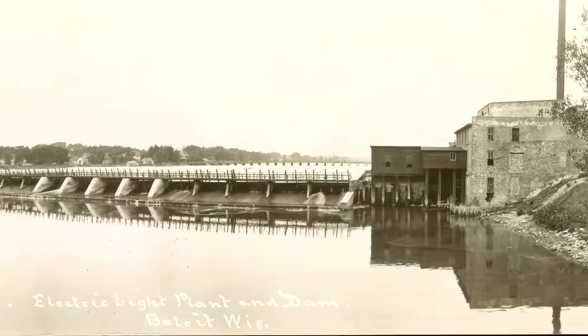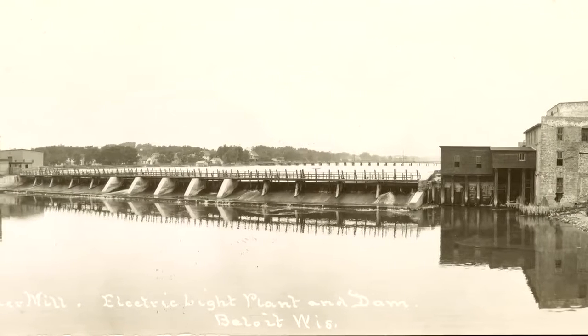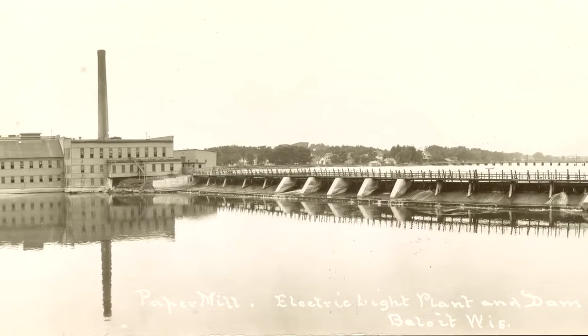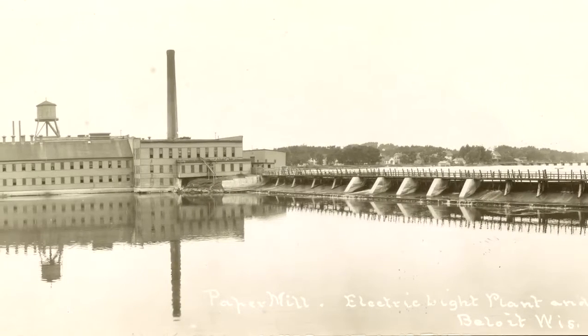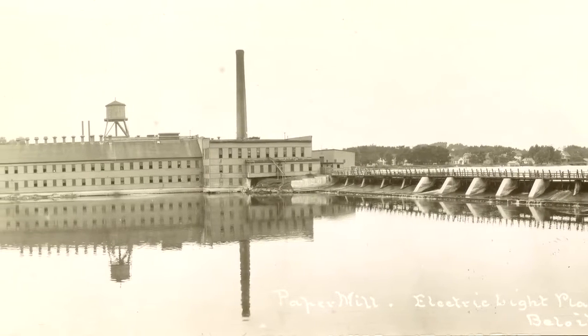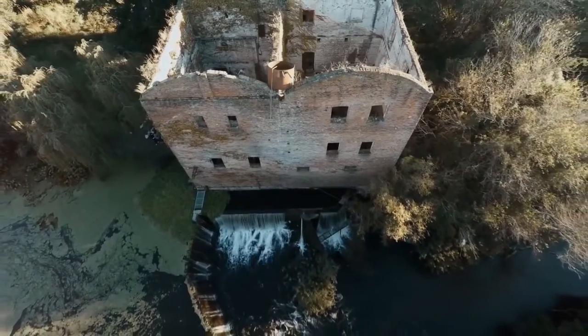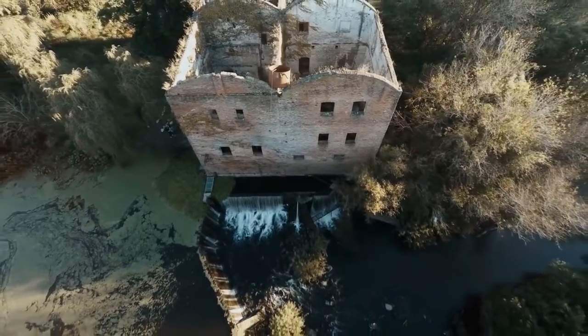Most of these old mills and factories are long gone, and the ones that still survive certainly don't depend on water for power anymore. That means many property owners are forced to maintain these old structures that no longer have any practical use. Or more commonly, and much worse, these dams are abandoned by their owner and gradually fall into disrepair.